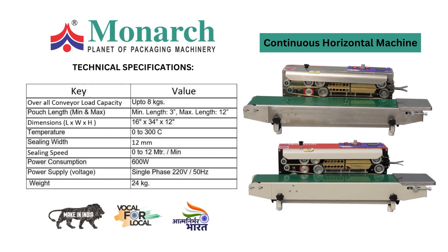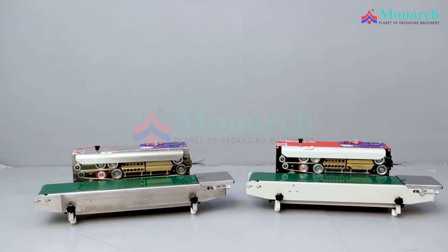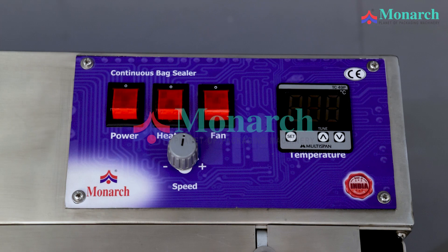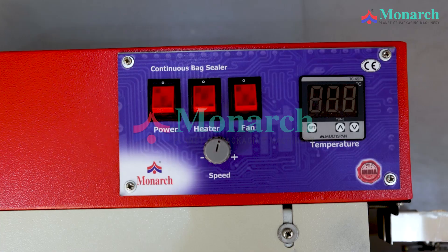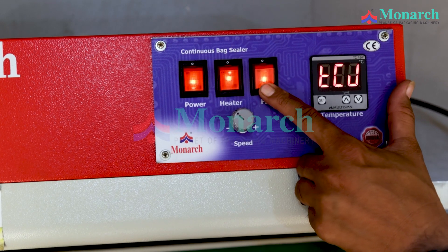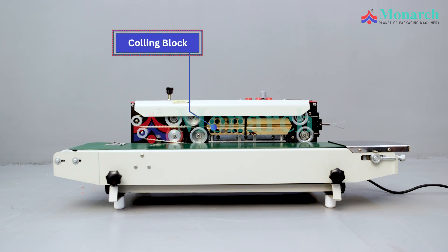Continuous Horizontal Machine with SS-304 construction and MS Powder Coated finish. Features a Conveyor Belt, Cooling Block, and Heating Block for reliable sealing operation.